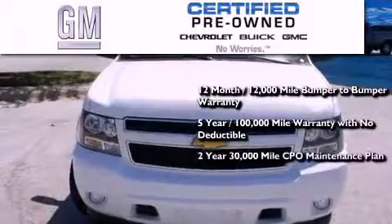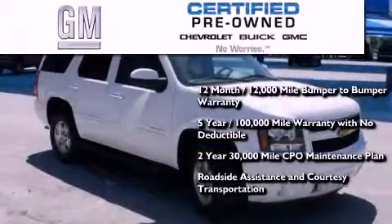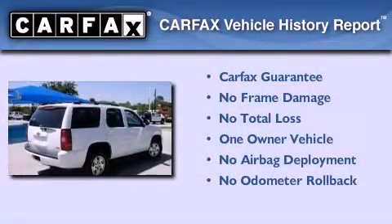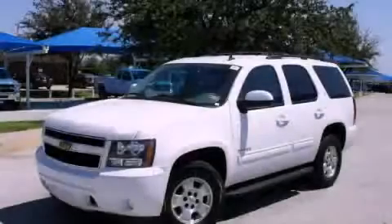You also get a strict factory-set 117-point inspection, plus roadside assistance and courtesy transportation. This Chevrolet has had only one owner and it qualifies for the Carfax buyback guarantee. Please call today to reserve this vehicle for a test drive.